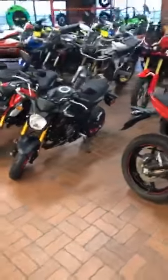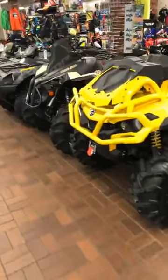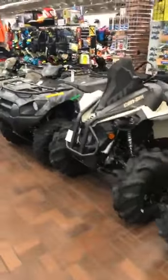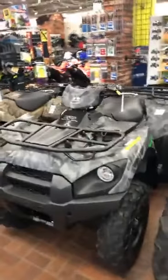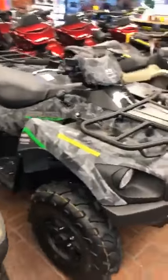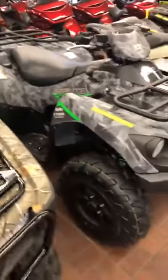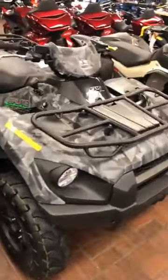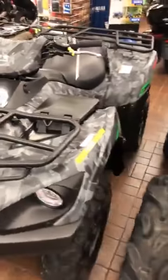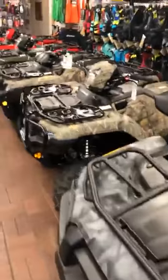We'll check out those ATVs — got a Z125 in, that's a 2021. Here is the Kawasaki Brute Force — this is the Camo, and it's a 4x4 fuel-injected V-twin. Really awesome ATV. We do have one of these — we had two but one sold recently, I think on Saturday. So if you're in the market for a new ATV, definitely check with us.